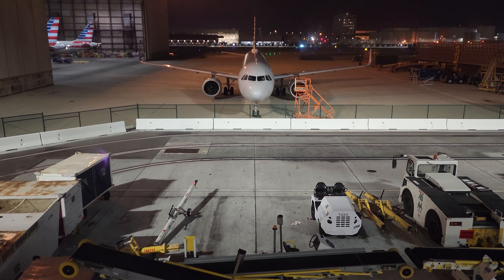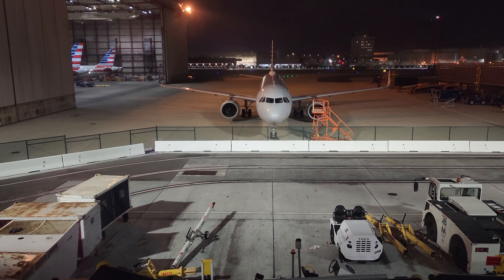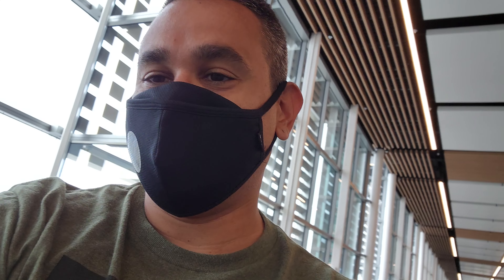Tip number ten: if you have a streaming app or a music app, you can download content to view offline. Tip number eleven: most airline companies have their own in-flight app that will give you updates and entertainment during the flight — download that app before you board the plane.